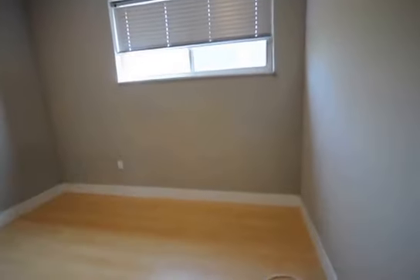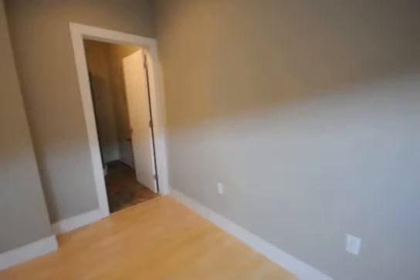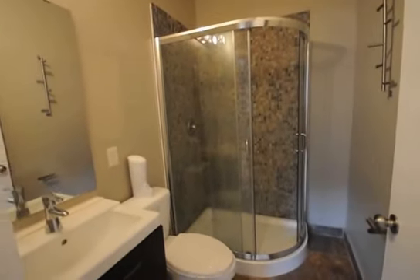Second bedroom — this one comes with its own private bath, and again with a standing, tiled, glass door shower.